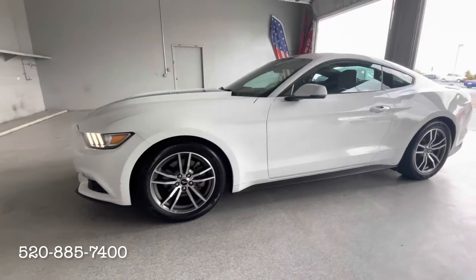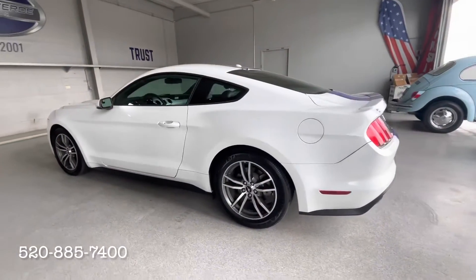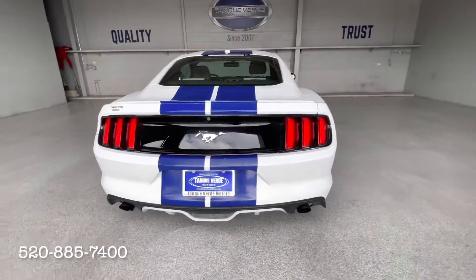Today we're looking at this beautiful 2015 Ford Mustang finished in Oxford White paint with a tan leather interior. This two-owner Mustang has a 2.3-liter EcoBoost engine with a six-speed automatic transmission and has spent its life in California and Arizona.